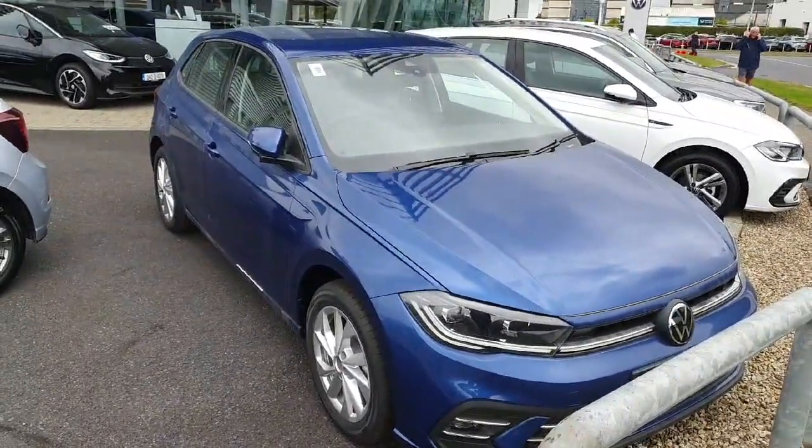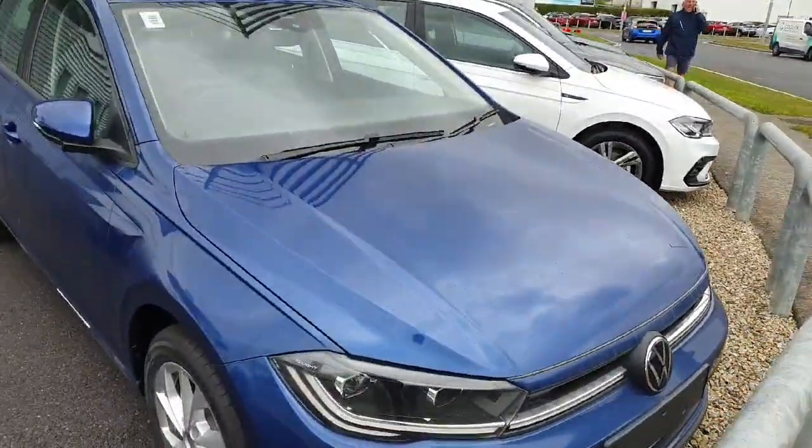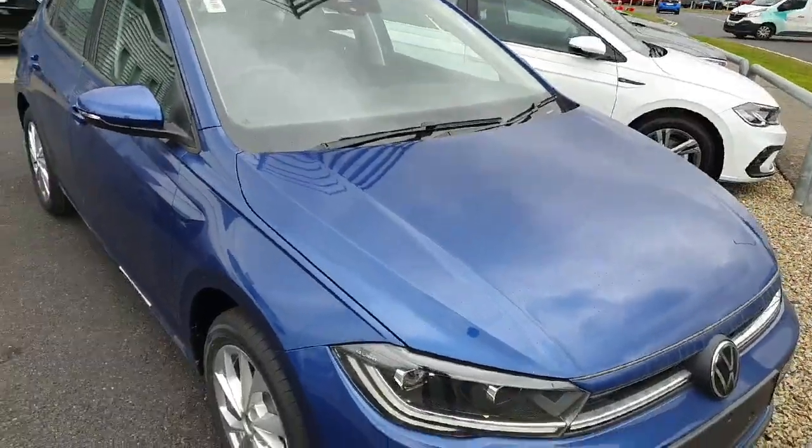The Style model is the most common model that we sell, just because of its spec. Standing in front, as you can see, it comes with the IQ light — these are the full LED headlights with LED running across the front end as well, which gives you a very nice, professional look.